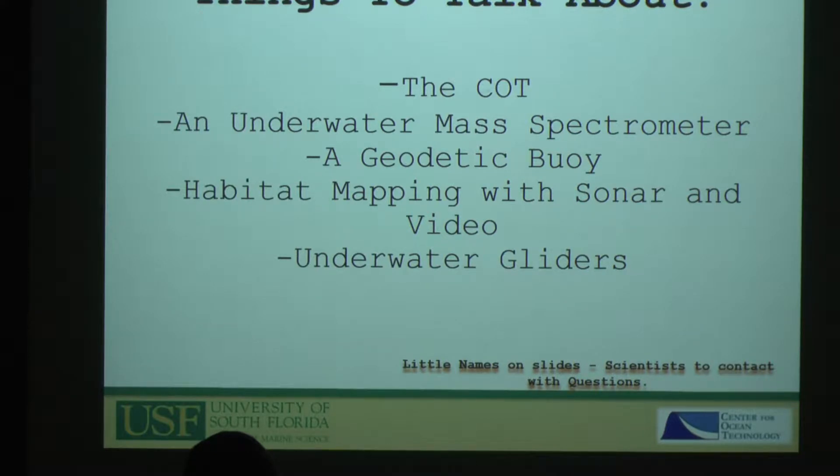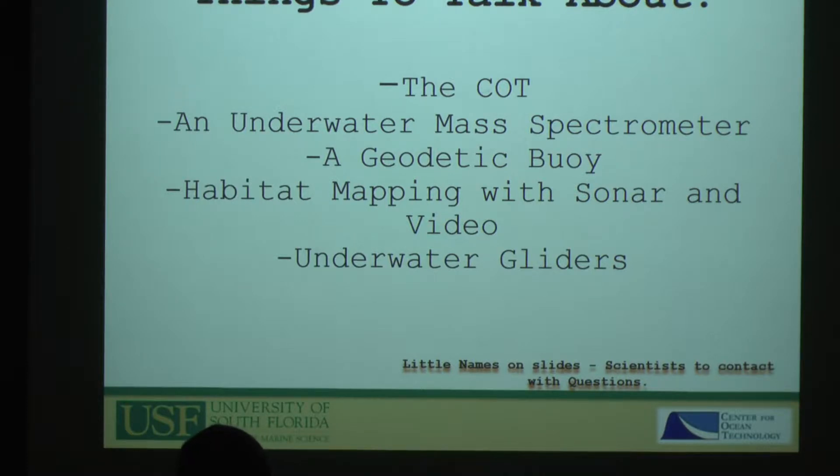I'll go through examples of projects I've been involved in, along with other engineers: the underwater mass spec, the geodetic buoy in concert with the Department of Geology over on the Tampa campus, an extensive habitat mapping project we've been doing for the last four years, and as Shawn mentioned, the glider program we've been running for the last decade.